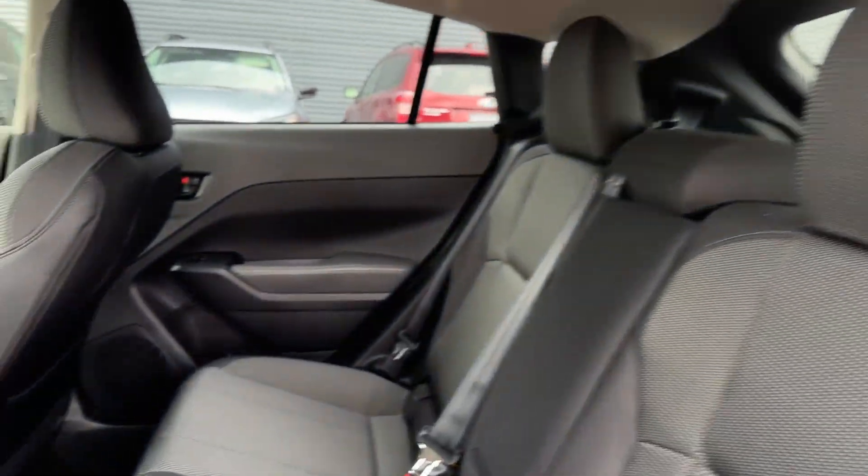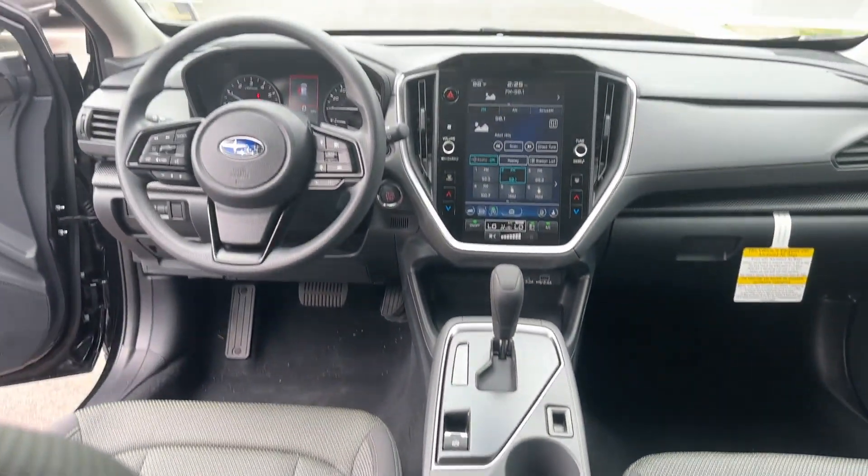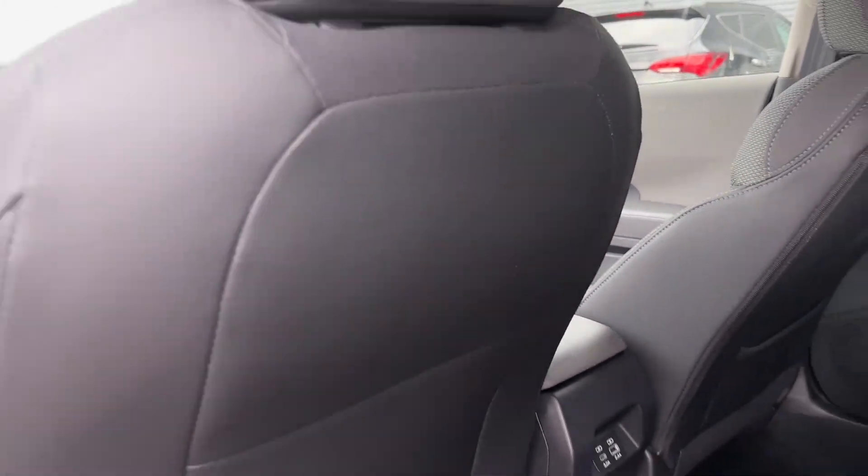Tinted windows, pass-through rear seat, Bluetooth, brake assist, keyless start, rear spoiler, auto climate control, and keyless entry.